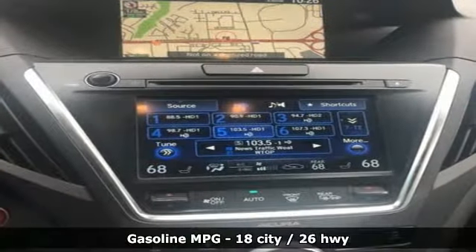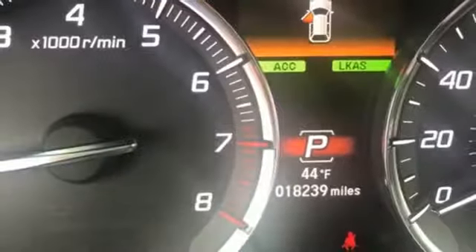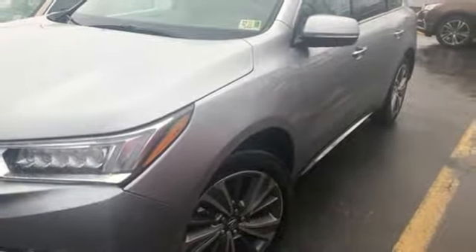Automatic transmission, gas pressurized shocks, streaming audio, power heated mirrors, front heated leather sports seats, auto tilt away steering column, external memory control, doors and push button start proximity key, dual zone climate control, and V6 engine.